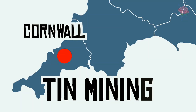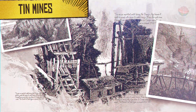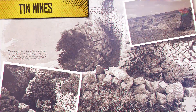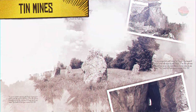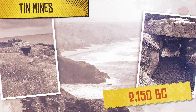Tin mining, Cornwall. Tin was an important metal during the Bronze Age, because it could be mixed with copper to make bronze. It was also quite rare. Cornwall was one of the only few places in Europe where tin was mined. The Cornish tin trade began in around 2150 BC.